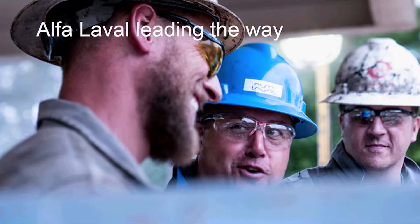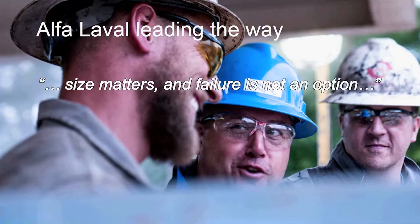In an industry where size matters and failure is not an option, Alfa Laval has led the way to efficiency, performance and reliability for the offshore oil and gas industry, beginning with the first plate and frame installations in the 1970s.